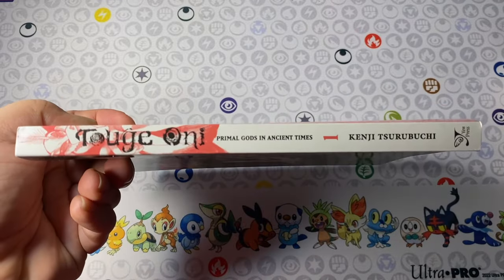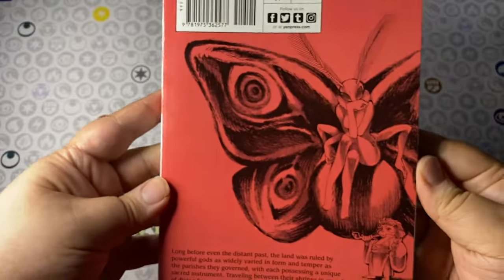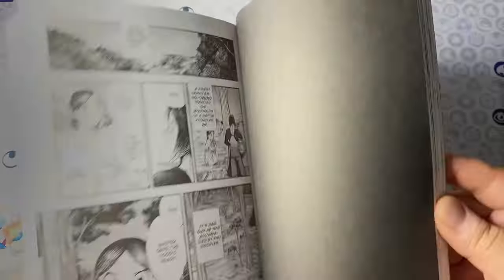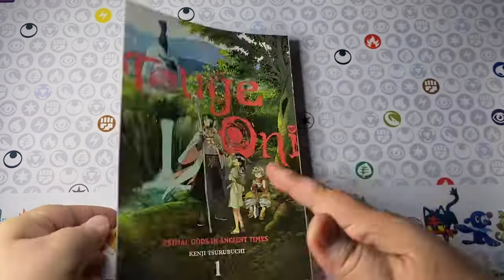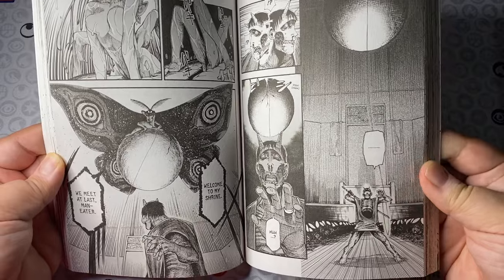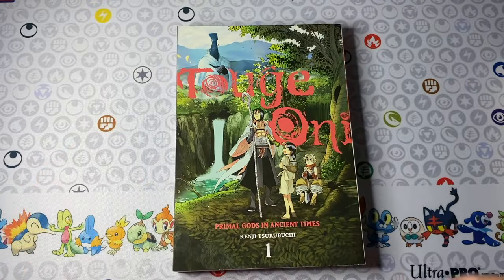Toge Oni volume one from Yen Press — I was really intrigued when this got solicited and here we are with volume one in my hands. I love the artwork, and I like the idea that this is a story set in ancient times before recorded history — what if something happened back then? As a history nerd and a fan of fantasy books, I was really looking forward to this. There are some really interesting concepts involving time travel, gods, monsters, and a bunch of crazy stuff. Definitely recommend this one.